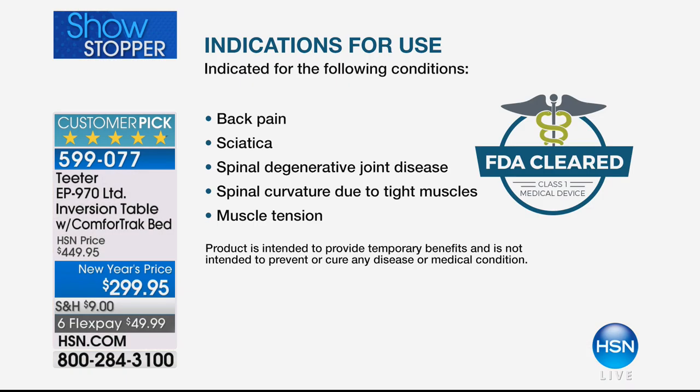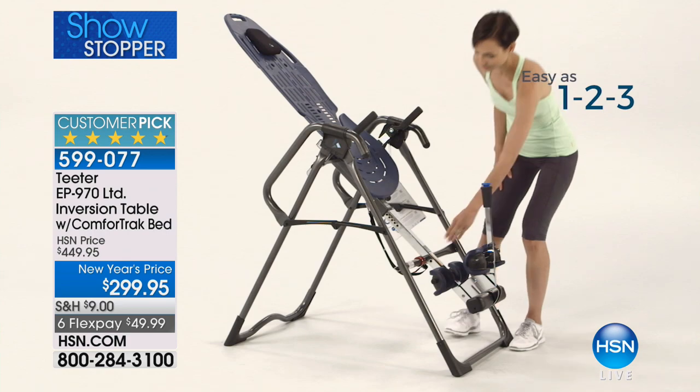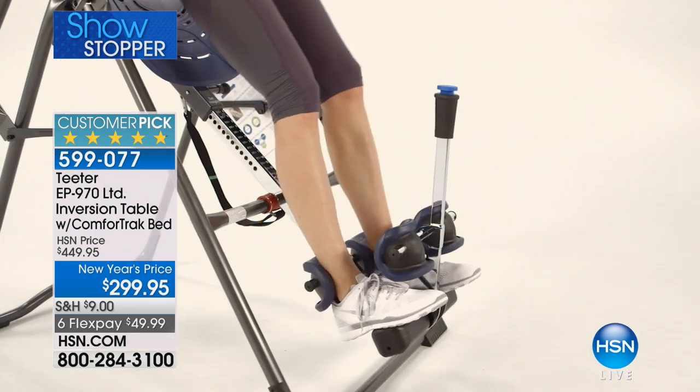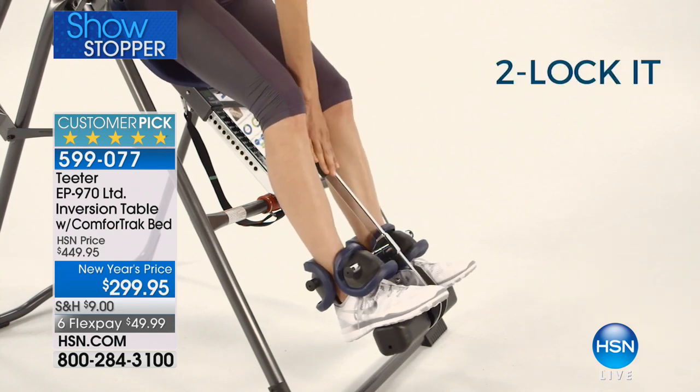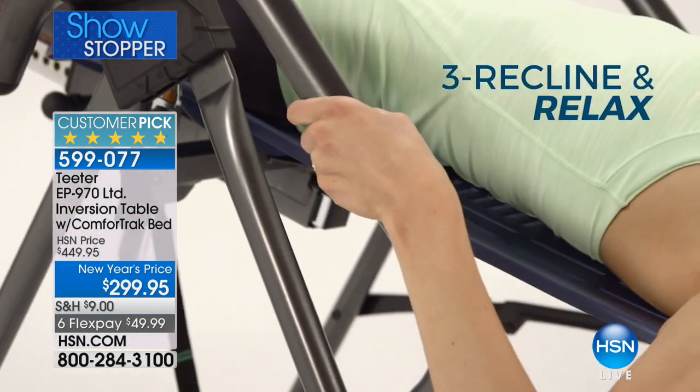It is the only FDA-cleared medical device, and it's going to help you when you have back pain, issues with sciatica, spinal degenerative joint disease, spinal curvature due to tight muscles, muscle tension, herniated discs, degenerative disc disease, spinal stenosis, facet syndrome, and muscle spasm. This is a serious subject — let's talk about pain, stress, and discomfort, and imagine being able to relieve that in just a matter of a few minutes a day.